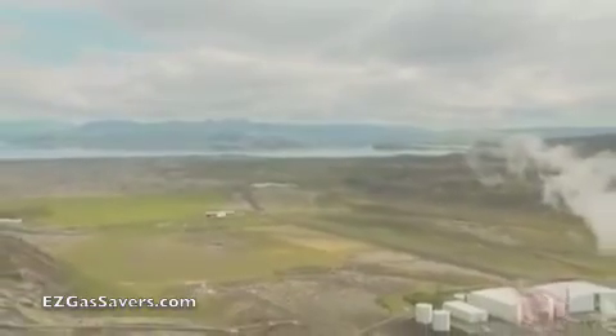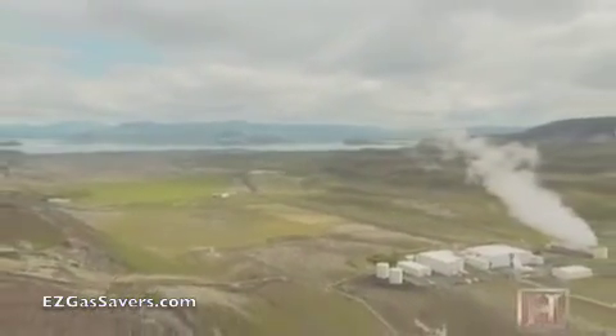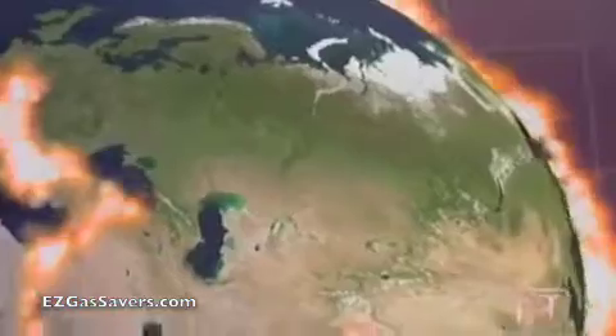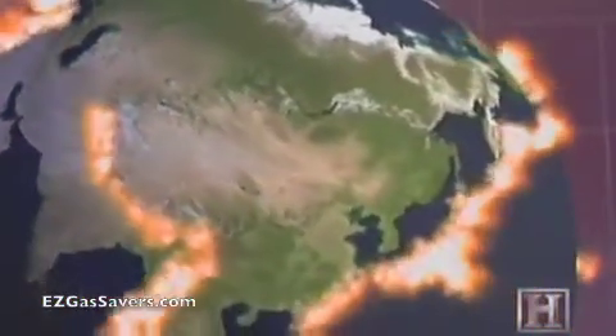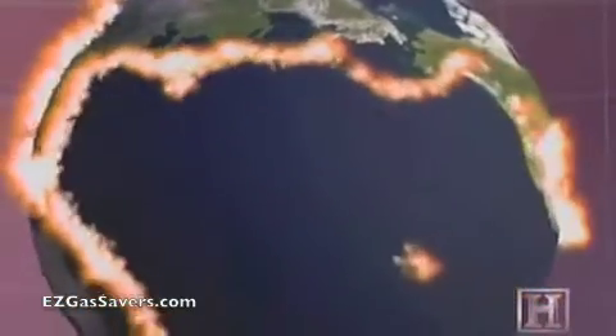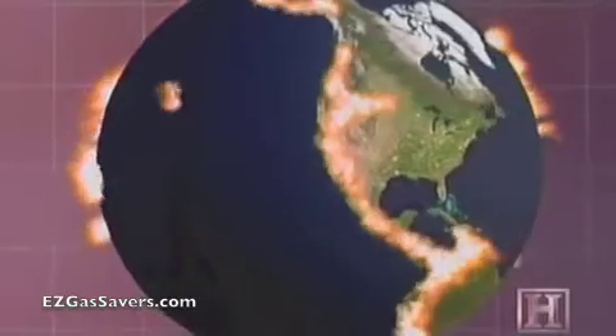Iceland is far from the only place on Earth with rich geothermal resources. Generally, where there's volcanic activity, there's geothermal energy. One study estimates that 865 million people in volcanic regions — from Japan to Idaho — could get their electricity through geothermal. That's 17% of the world's population.